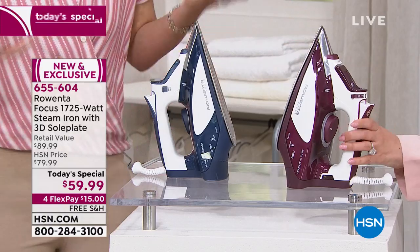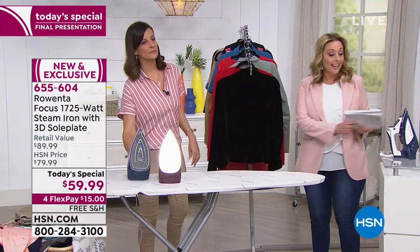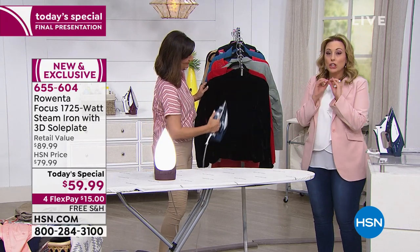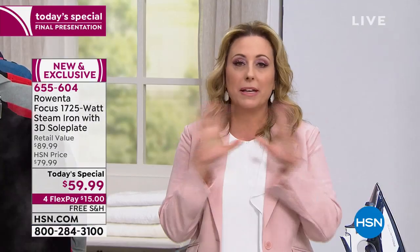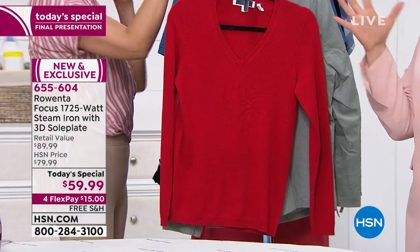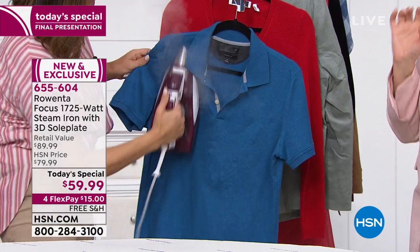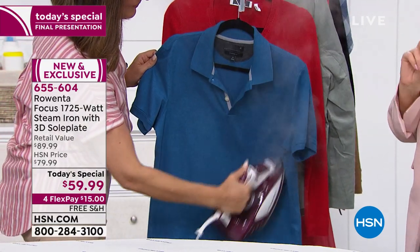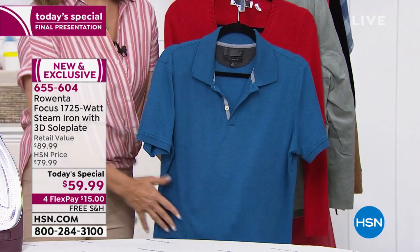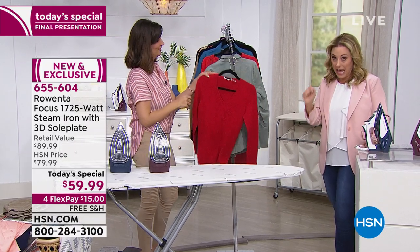This is the final presentation, the last opportunity. Lauren will be showing you different fabrics including velvet — you'll love it as a steamer. Rowenta is exclusive to us here today, with brand new patented technology including the 3D sole plate. At 1,725 watts, that's near the maximum of 1,800 watts allowed in U.S. outlets — we're pushing Rowenta to its limit, and it's been a company since 1909.